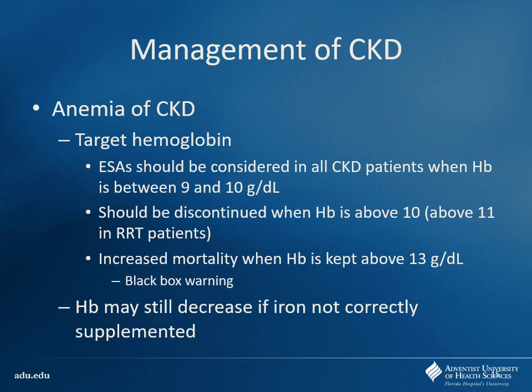Should you shoot for a normal hemoglobin? No. If you try to shoot for a normal hemoglobin for these patients, they develop a viscosity issue — the blood tends to sludge up in the vessels, leading to stroke. There is a black box warning: do not shoot for normal hemoglobin levels because you will cause a stroke. Typically we start an ESA when hemoglobin is around 9 to 10, and discontinue it once they get above a certain level. For dialysis patients, we stop above 11. Trying to keep them above 13 is associated with increased mortality.